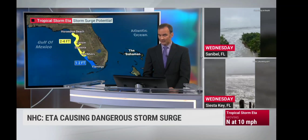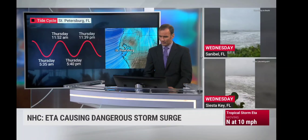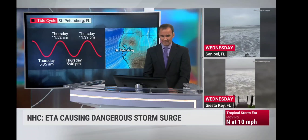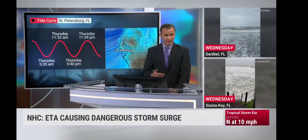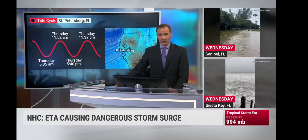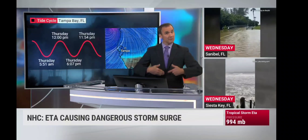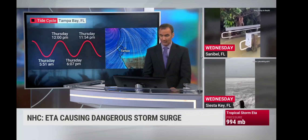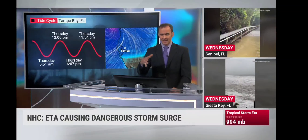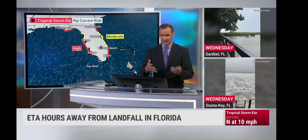Talk about the tide cycle: St. Pete has low tide officially right around 5:35 a.m., then heading back toward a high tide cycle later this morning. We don't want those winds still out of the southwest by that time because the storm surge flooding could start rising back up again. Same for Tampa Bay itself, heading toward a low tide cycle at around 5:51 a.m. So storm surge is out there.